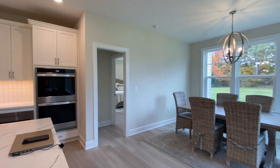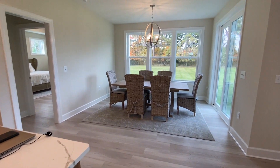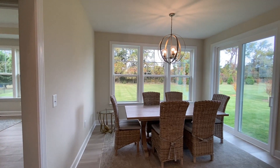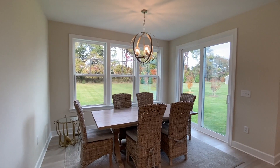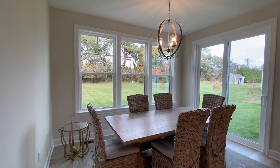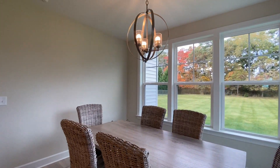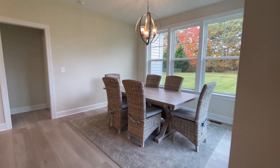On the other side we have the dining area, which has tons of natural light and the perfect view right into the backyard. Look at that view — it is amazing.